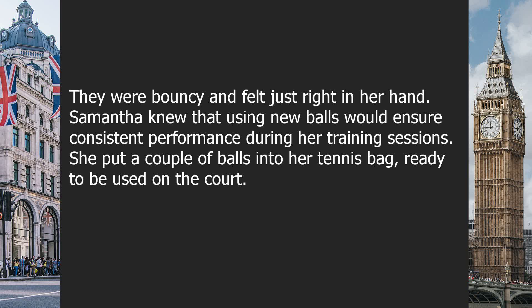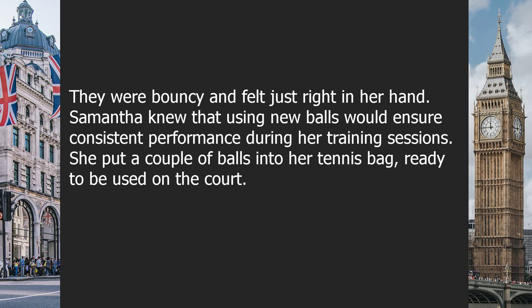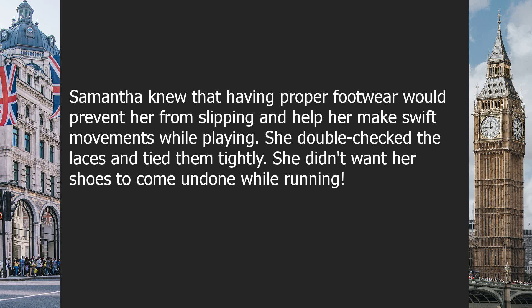She put a couple of balls into her tennis bag, ready to be used on the court. Moving on, Samantha took a look at her sports shoes. She had chosen a pair of comfortable tennis shoes that provided excellent support. They had a special sole designed for better grip on the court. Samantha knew that having proper footwear would prevent her from slipping and help her make swift movements while playing. She double-checked the laces and tied them tightly, not wanting her shoes to come undone while running.